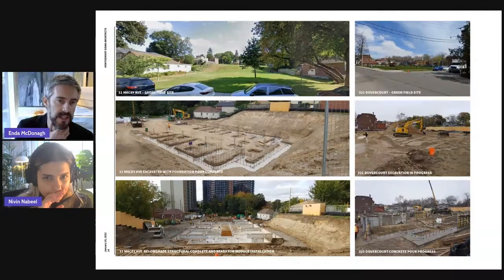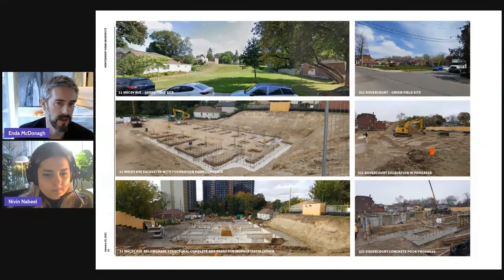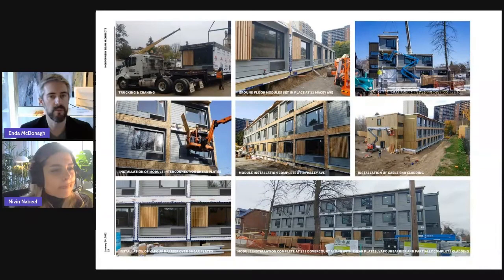For the sites themselves, dealing with the phase one sites — 11 Macy Avenue and 321 Dobercourt Road — you're seeing a more traditional construction process happening: excavation, foundations, below-grade site servicing, and ultimate readiness for trucking and craning. There are two methods for stacking and installing modules employed at the different sites depending on schedule. What's really incredible is that the installation of the modules at both sites took a total of five days.